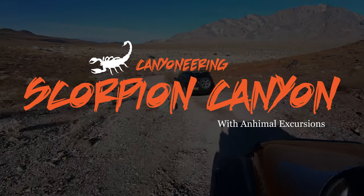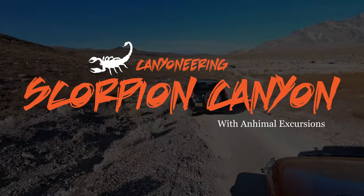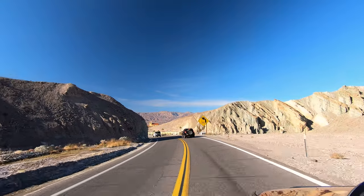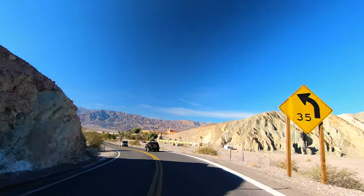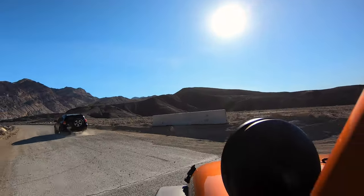To V and I, canyoneering was love at first sight. So as soon as our crazy cousin Ahn invited us on a trip to Death Valley, we packed up the car and headed out. This is an A-to-B style canyon, so you're going to need two cars. You're going to leave one at the exit and drive one all the way back to the beginning.